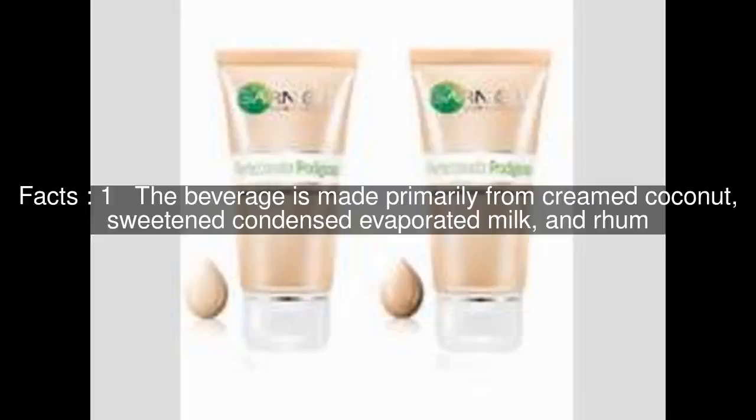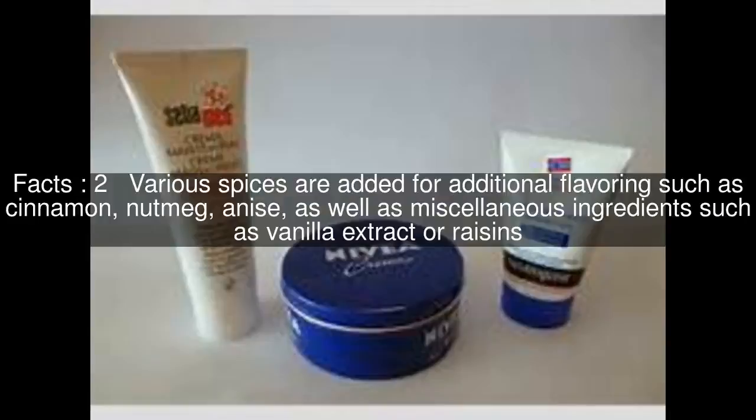The beverage is made primarily from creamed coconut, sweetened condensed evaporated milk, and rum. Various spices are added for additional flavorings such as cinnamon, nutmeg, and anise, as well as miscellaneous ingredients such as vanilla extract or raisins.